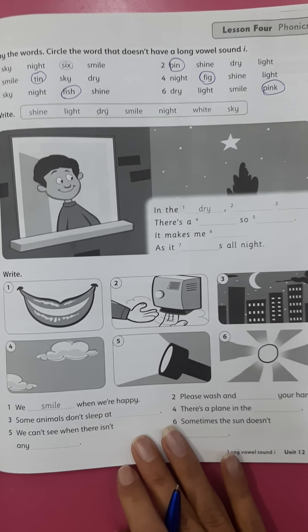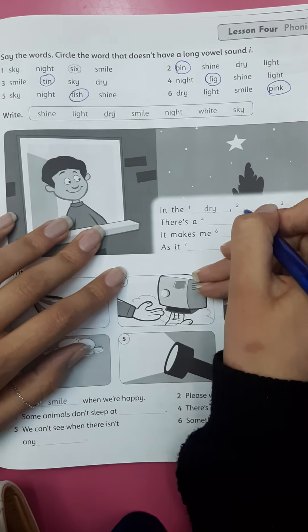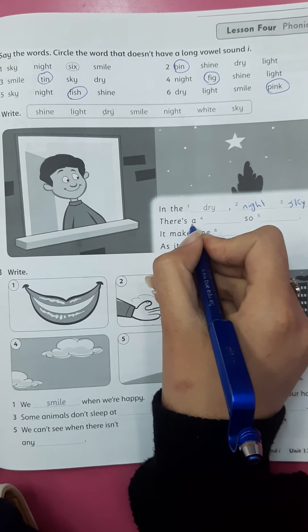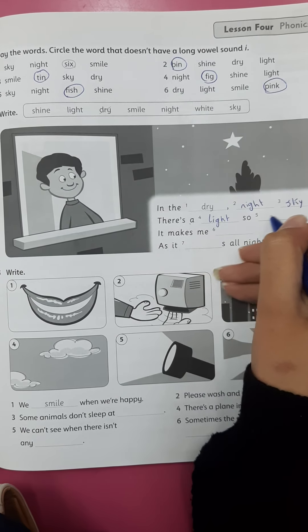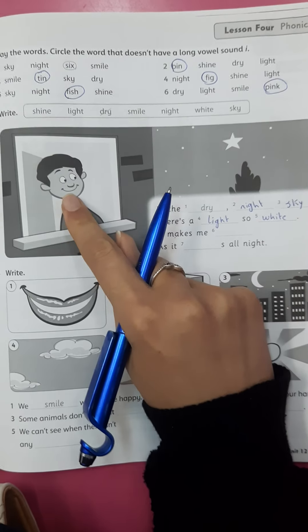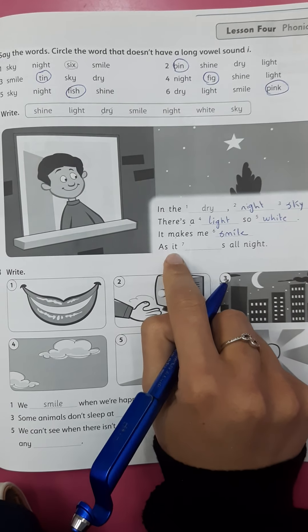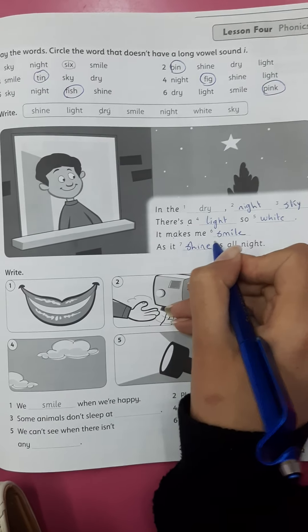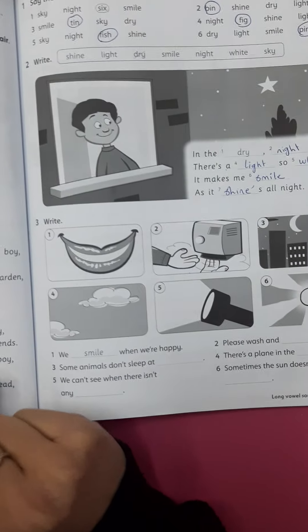Okay, now let's go to exercise number two. 'In the dry, nice sky, there is a light so white. It makes me smile as it shines all night.' Okay, the last exercise for today.